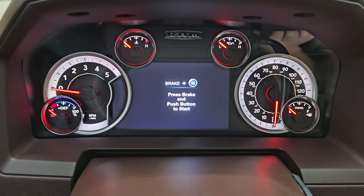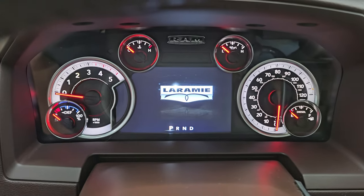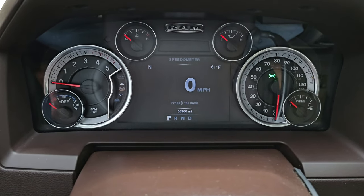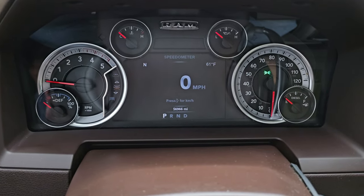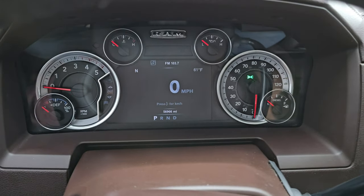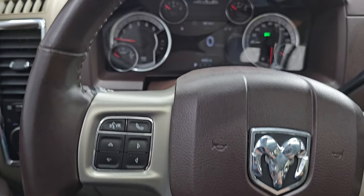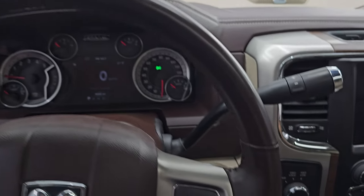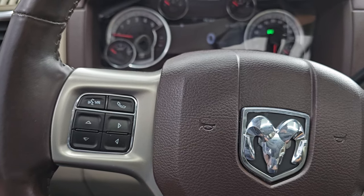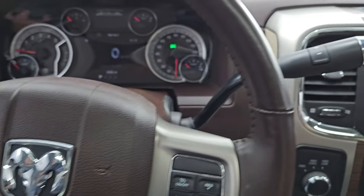You can see it gets the Laramie animation at startup. It has a 7-inch LCD display, digital speedometer, compass, and outside temperature display. This truck has 56,966 miles on it, and the instrument cluster is very nice and clean. Comes with the heated leather-wrapped steering wheel, cruise controls on the right, and Bluetooth and information center controls on the left, plus audio controls in the back of the steering wheel.